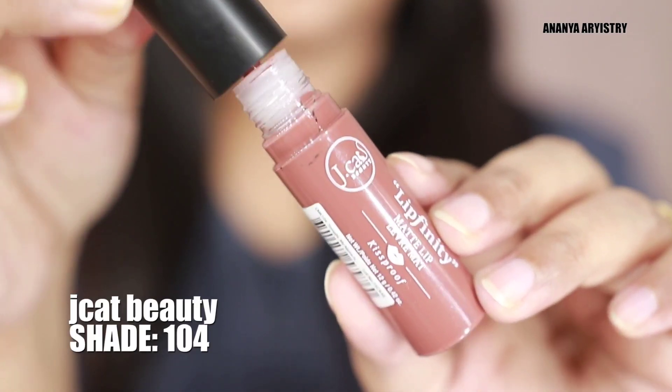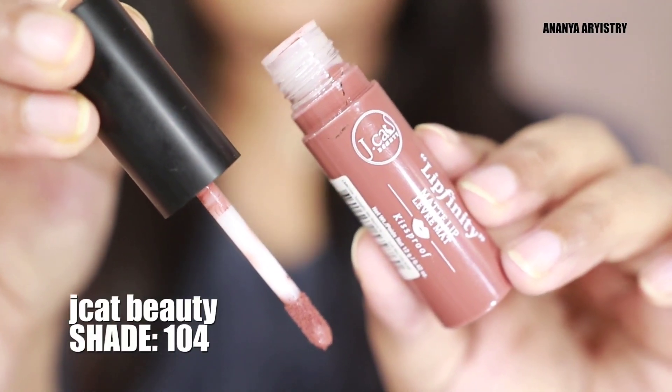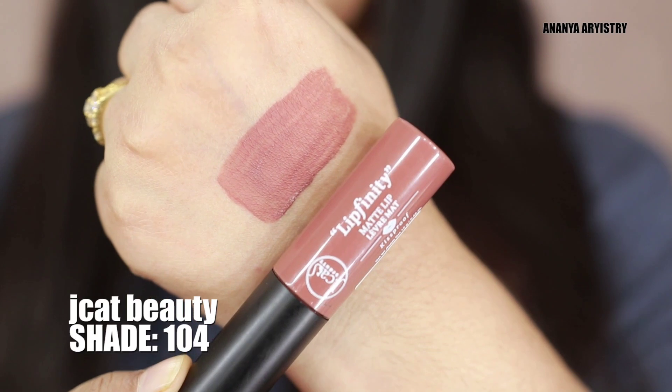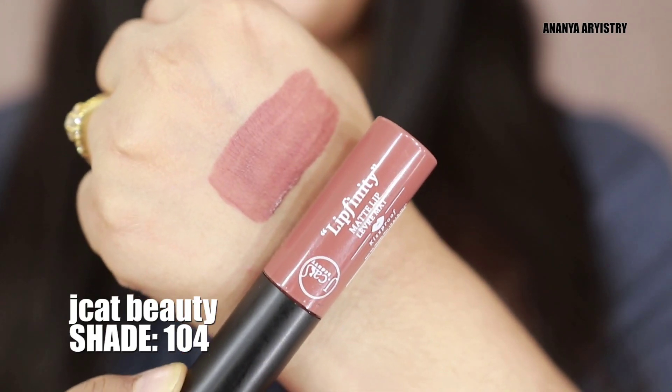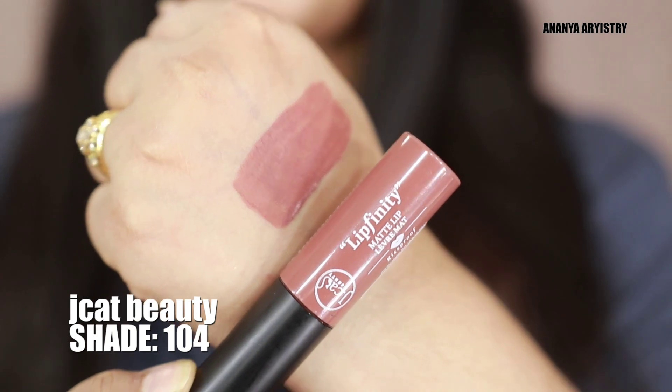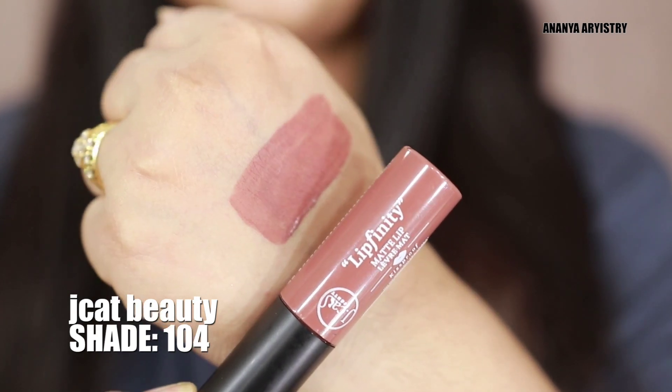This is Jacket Beauty liquid lipstick number 123. This is the Jacket Beauty palette, shade 104. Jacket Beauty 123 shade — this is a dark shade. This is very beautiful.